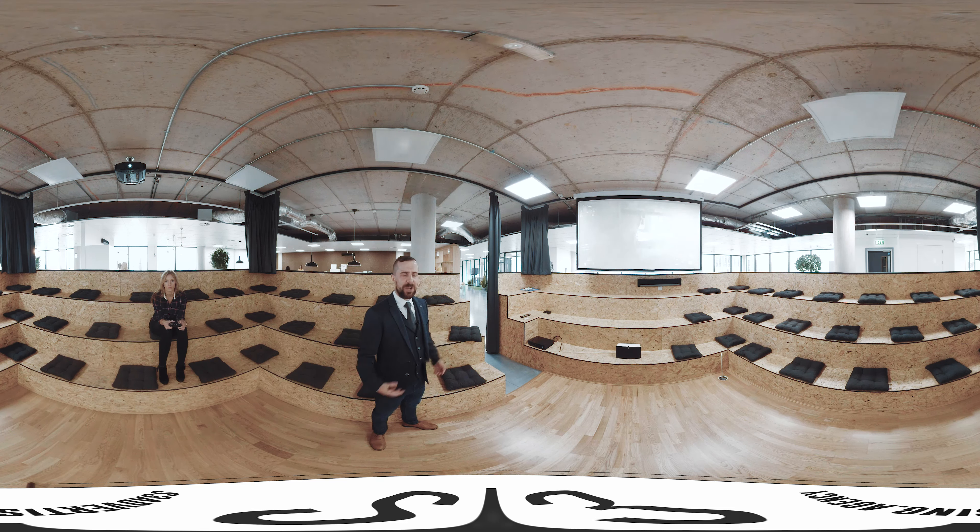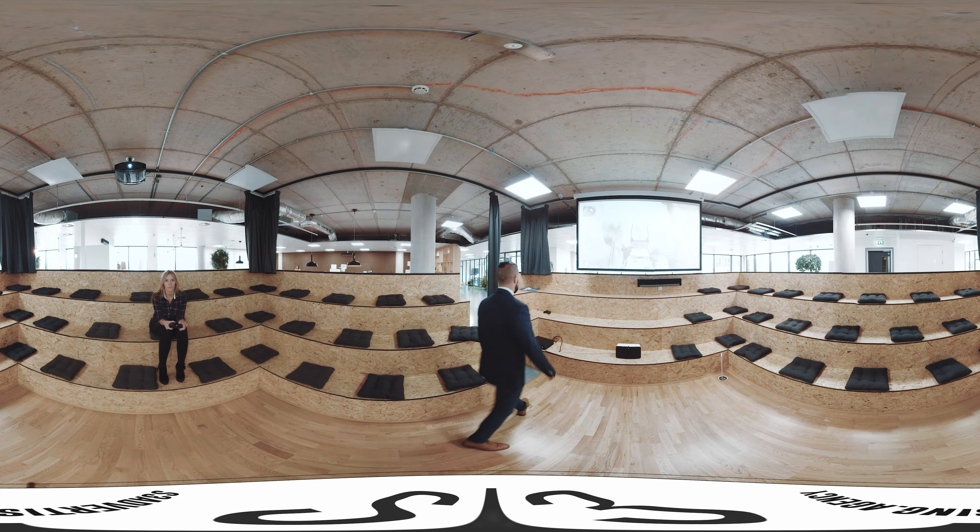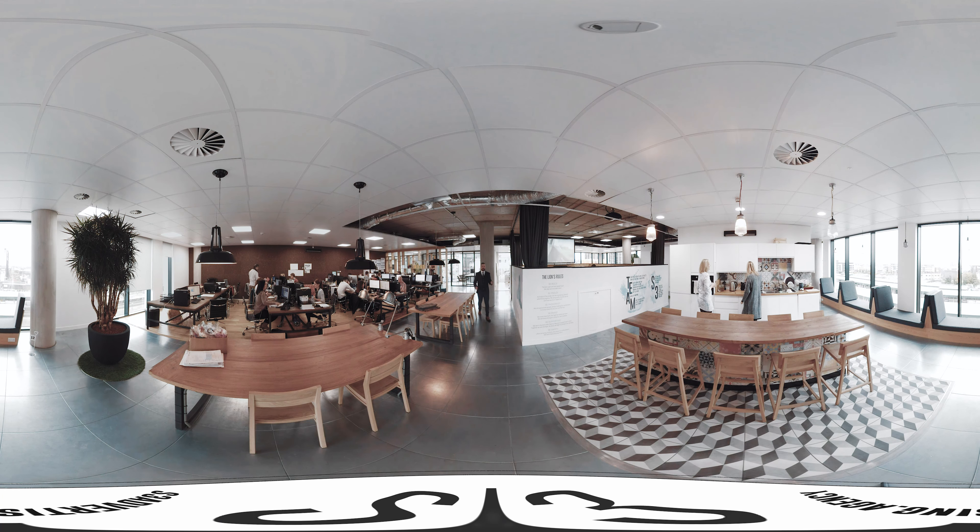Hi, welcome to S3. I'm going to give you a tour today around the office and point out some of the crazy things we have here and why our staff enjoy working here. So if we start off, this is the entrance — this is where our clients and our staff first enter the building.